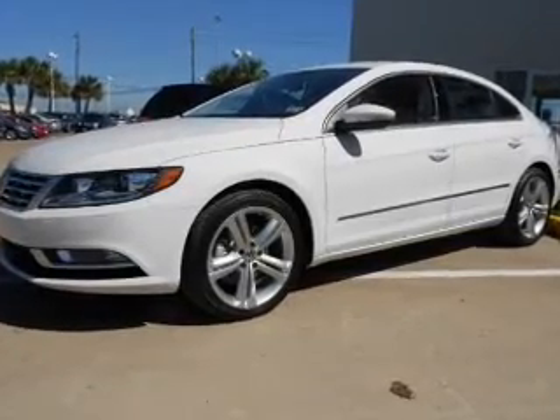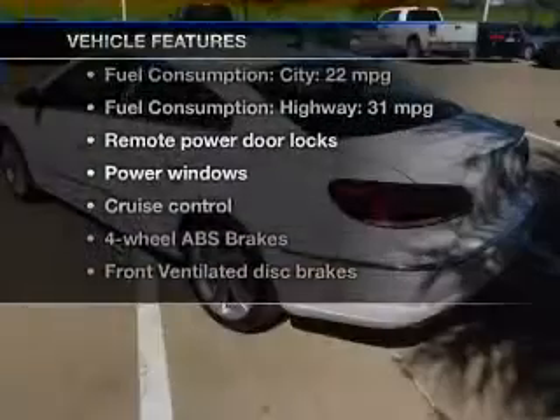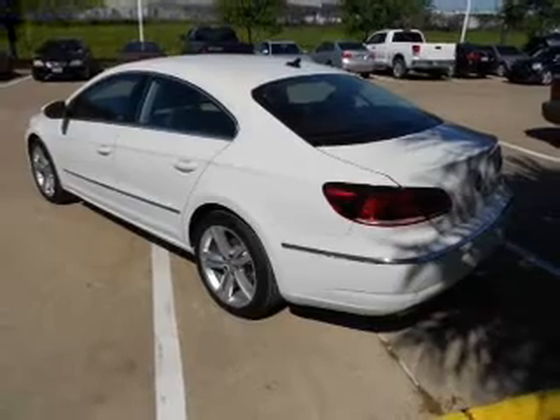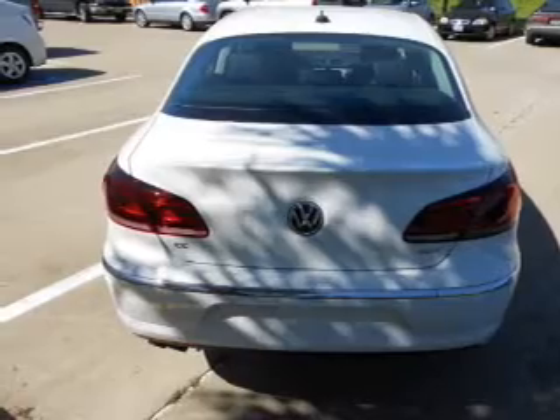Brake safely with the anti-lock braking system. Memory settings are just one of the extras. Plus enjoy these notable features included in this vehicle: power door locks, power windows, cruise control, Bluetooth wireless, an AM-FM stereo with a CD player, satellite radio, and power mirrors.